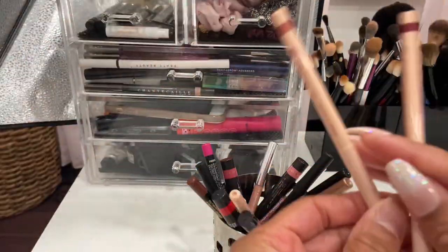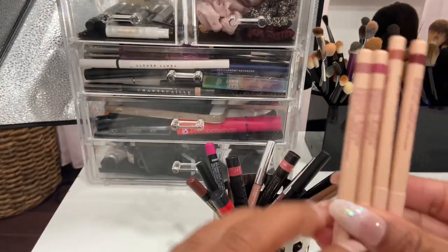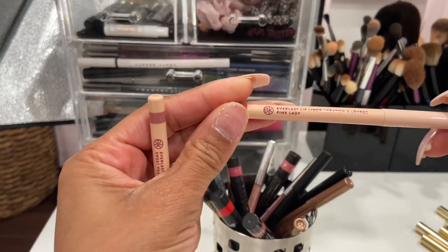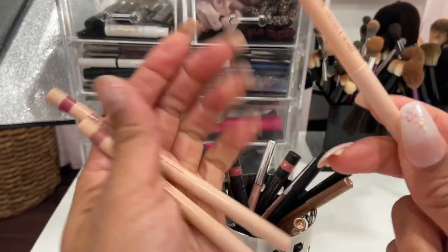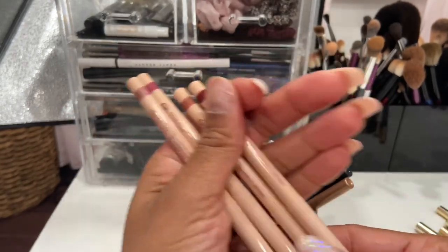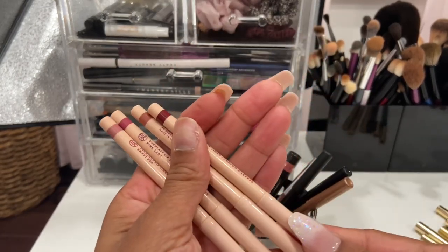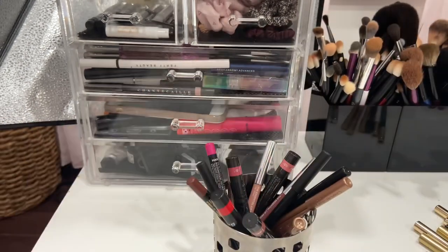BK Beauty just came out with these lip liners — they are very nice and very comfortable. They came out with four: Sweet Pea, Pink Lady, Warm Spice, and Alter Ego. Pink Lady and Warm Spice are ones I wear the most. I love the shades and they're very complementary for any type of lipstick, so I'm definitely keeping all of these.